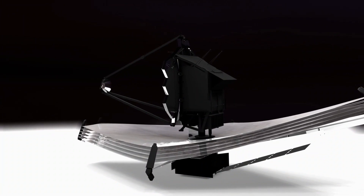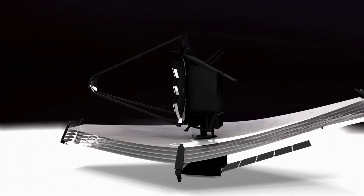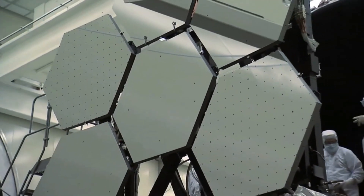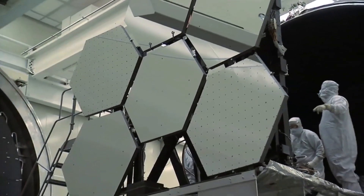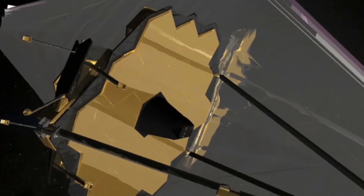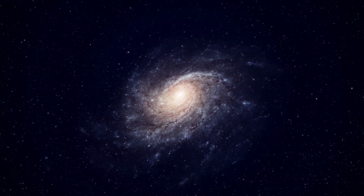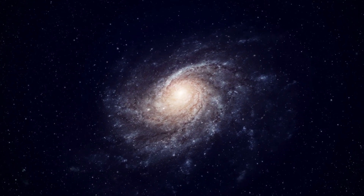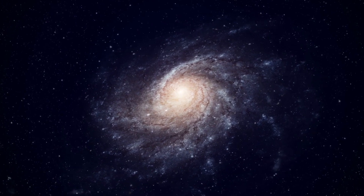The James Webb Space Telescope is considered to be the peak of human innovation. What sets the observatory apart from its predecessors is the impressive range of equipment it has on board, the first of which is the near-infrared camera, also known as the NIRCam. This instrument will be crucial for accomplishing Webb's flagship goal: detecting the light from the earliest stars and galaxies.